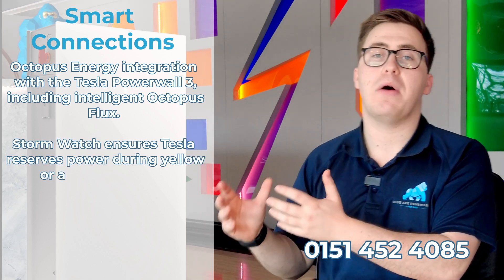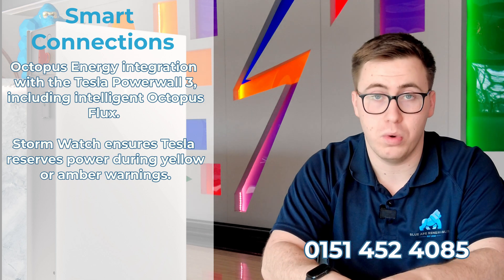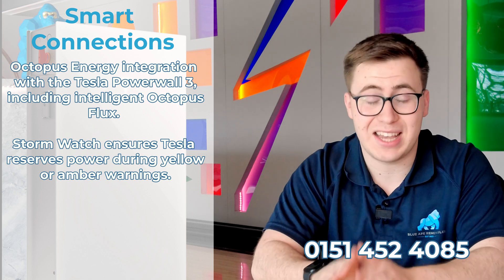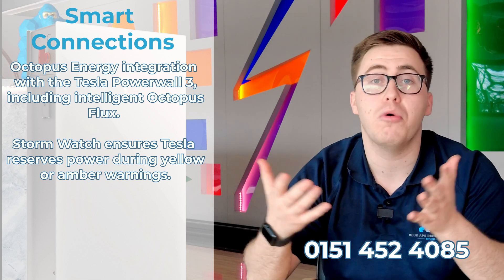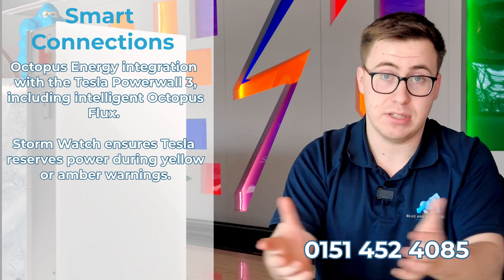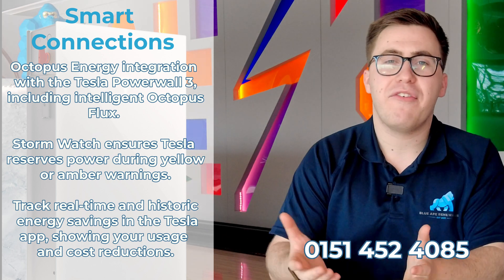A fantastic feature of the Powerwall 3 is Storm Watch, which is included with all Powerwall 3s. Storm Watch actively monitors weather patterns in your area, and if there's a yellow or red warning it will automatically charge the battery up in case there is a power cut — it's up to you whether you have this on or off. You can also view all your data, including current usage and historical data, on the Tesla app — again great for graph lovers.